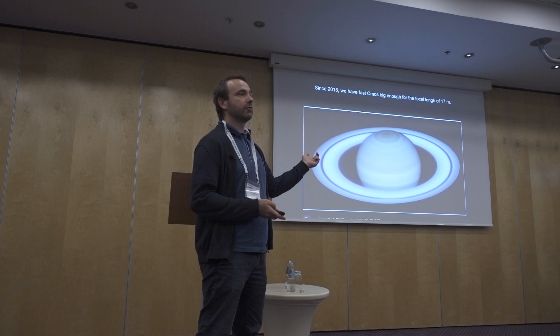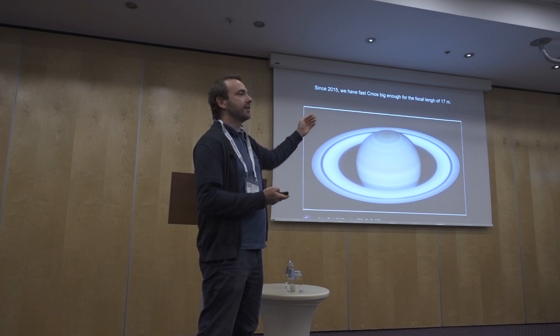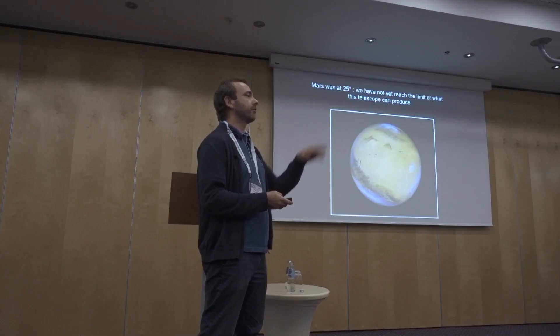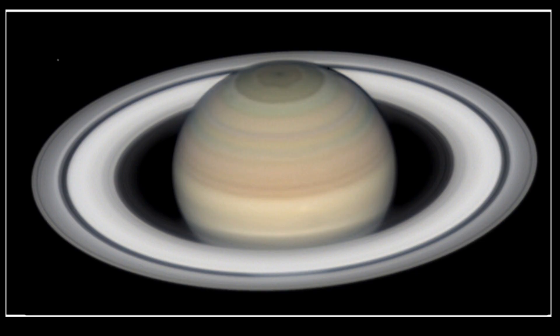This image was made one year ago. Most of you have seen the images made by Marc Delcroix, Damien Peach, Riccardo, and others in June — they had even better results. If you look at this image of Mars, it seems impressive, but Mars was only about 20 or 25 degrees above the horizon, and it's the same for this image of Saturn and for the images made last June.